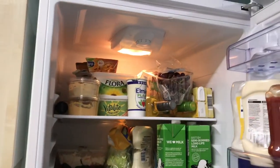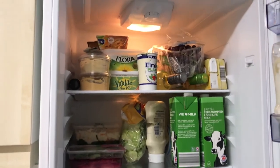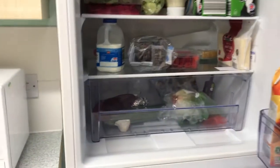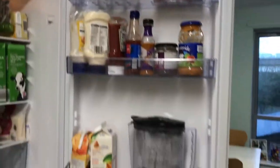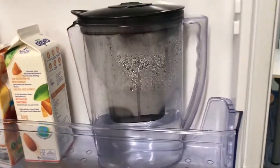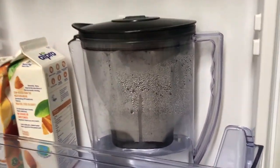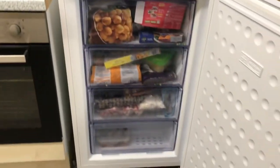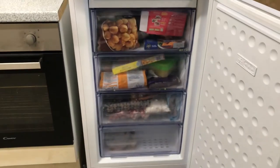We have a freezer and fridge — we all have our own shelf. The top one is my shelf and then it just goes down from there. I'd highly recommend getting a water filter if you're coming to university, because a lot of the time university tap water does not taste very nice, so it's nice to filter it. You have four freezer shelves as well, which works really well.